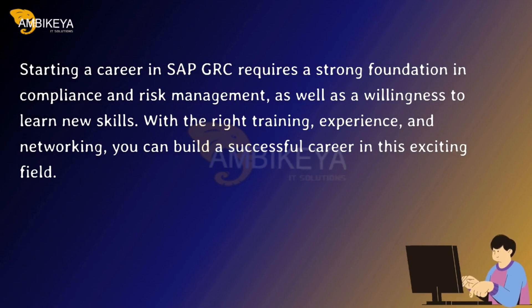Starting a career in SAP GRC requires a strong foundation in compliance and risk management, as well as a willingness to learn new skills. With the right training, experience, and networking, you can build a successful career in this exciting field.